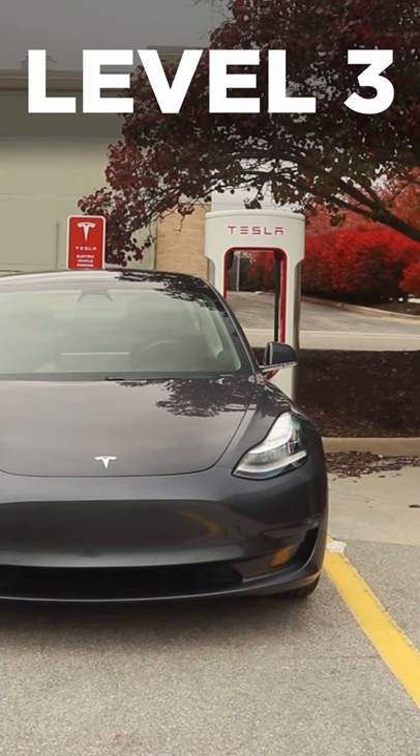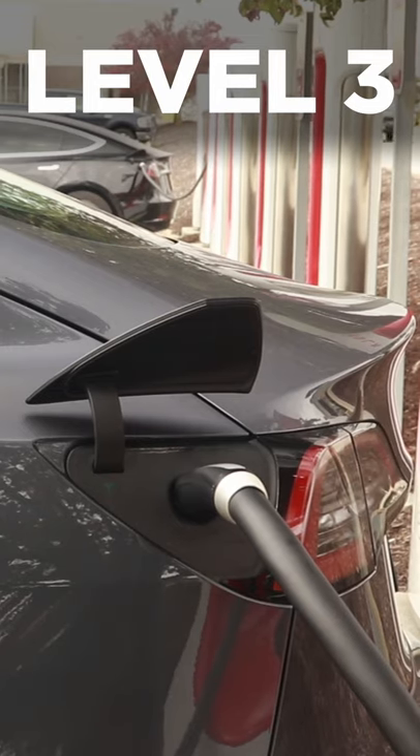Level 3, or DC fast charging, is the fastest, charging your car in anywhere from 5 minutes to 40 minutes. Let's go to the next slide.